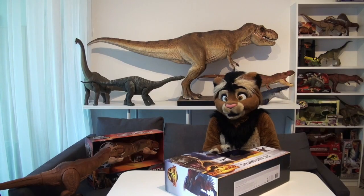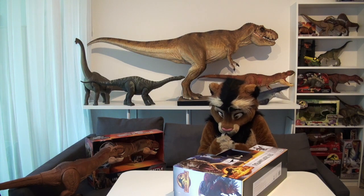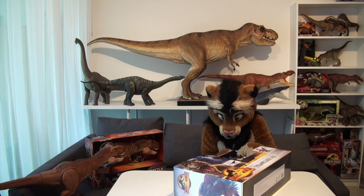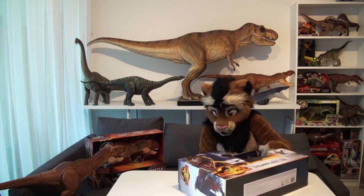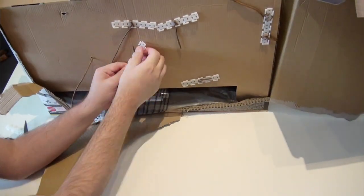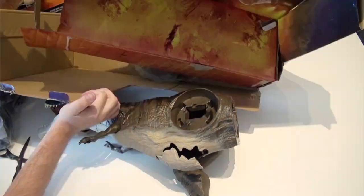Without further ado, I am going to liberate Rexy from her cardboard and let her run free so we can take a good look at her. The unboxing is rather easy — kudos to Mattel. Removing the twist ties does not require any tools, no scissors or anything. Simply use your hands.